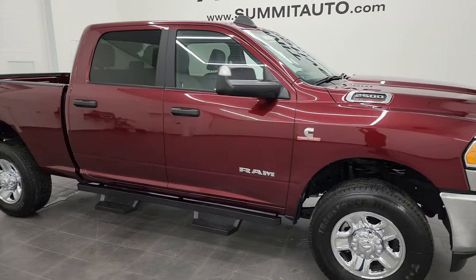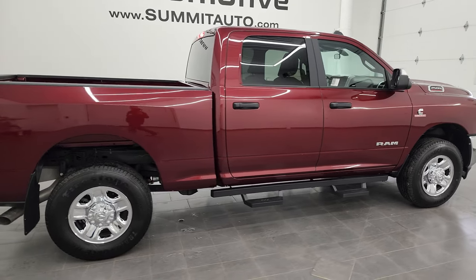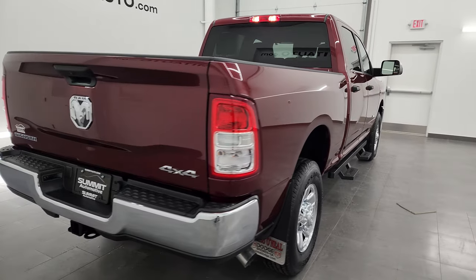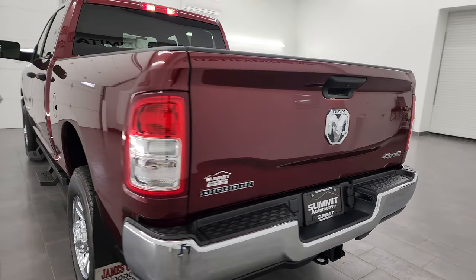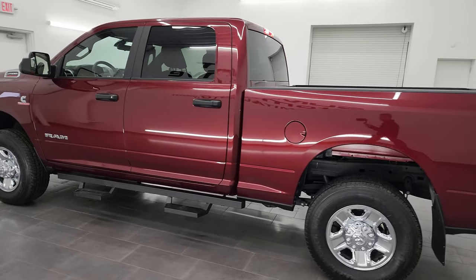Hey, this is Brett, and this 2022 Ram 2500 Crew Cab Short Box Bighorn is stock number 13687Z. I am here at Summit Automotive in Fond du Lac, Wisconsin, your new and used heavy-duty truck and Ram headquarters.